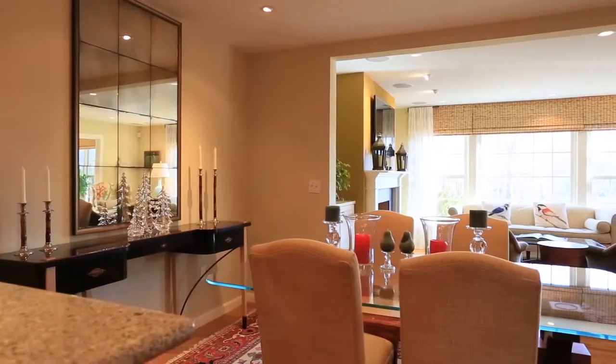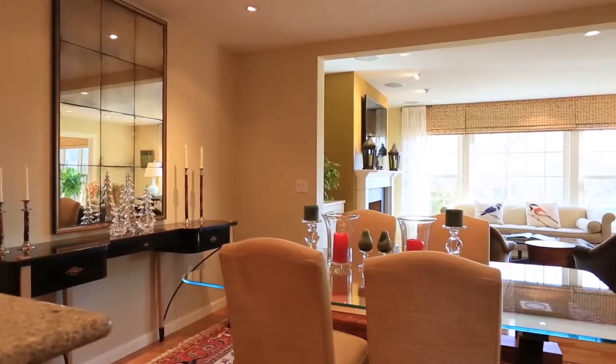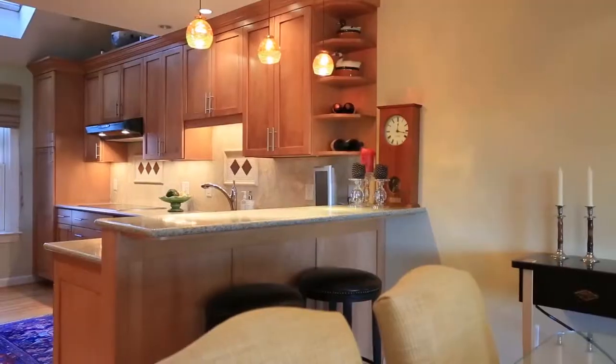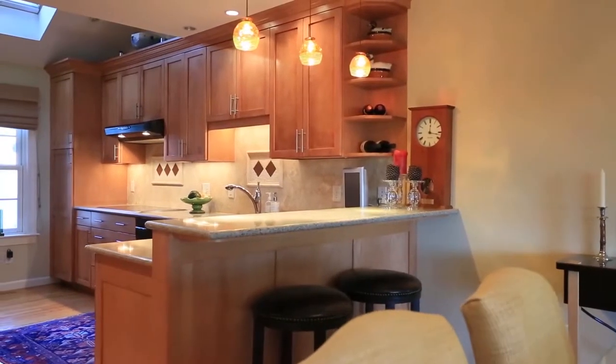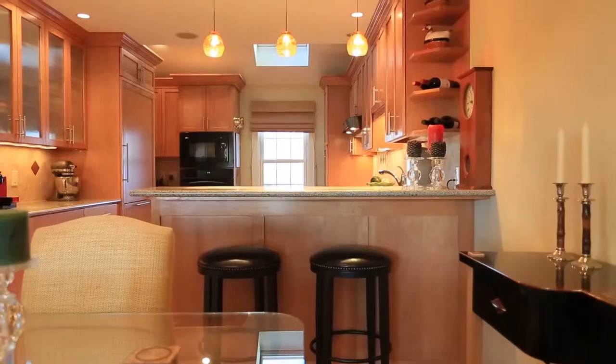Terrific views of the water only enhance the understated elegance of the dining room, not to mention its easy access to the kitchen and the rest of the house. And the counter bar is a great spot for breakfast or a mid-afternoon snack.